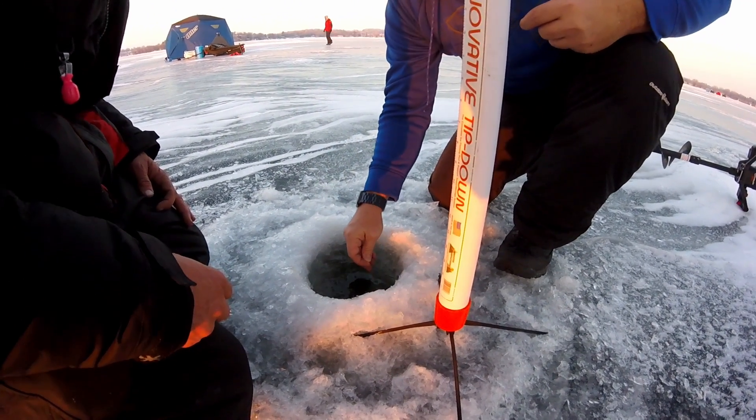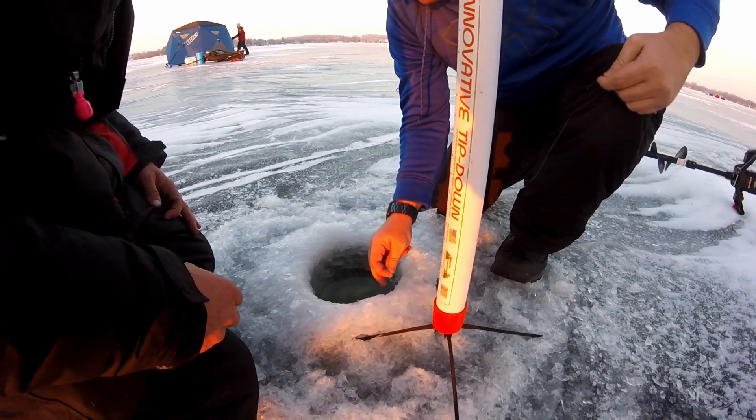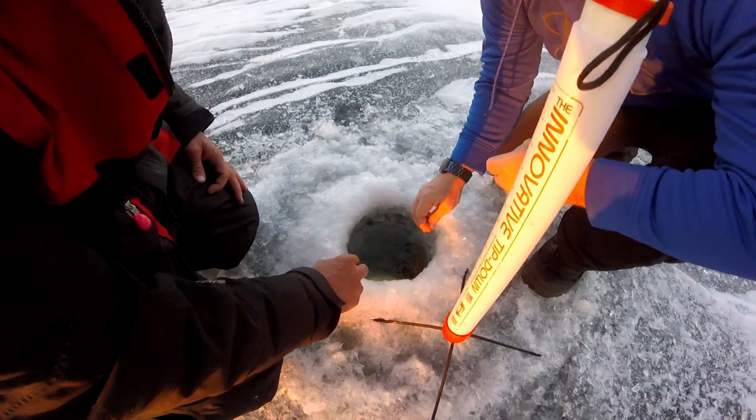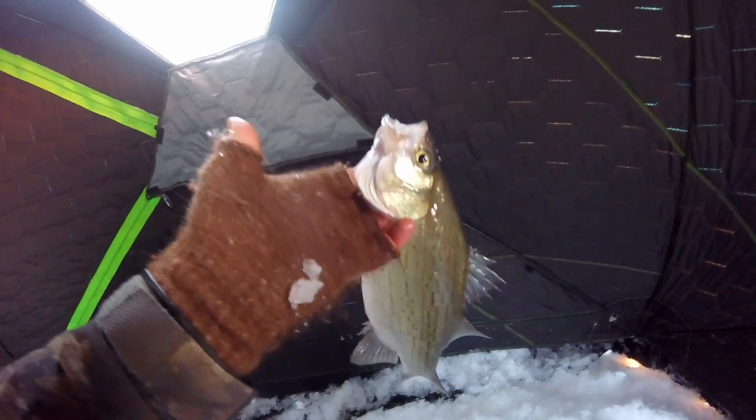Got to tape it if you need it. Let him do his thing. Big white bass. That's fun. Taking him home.